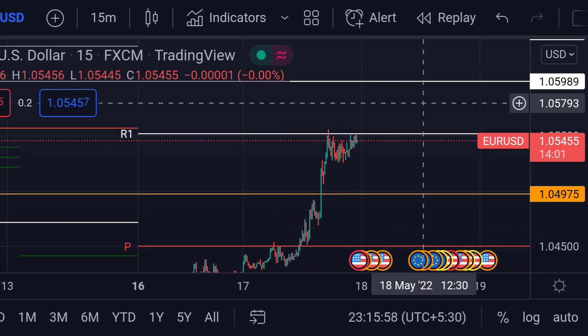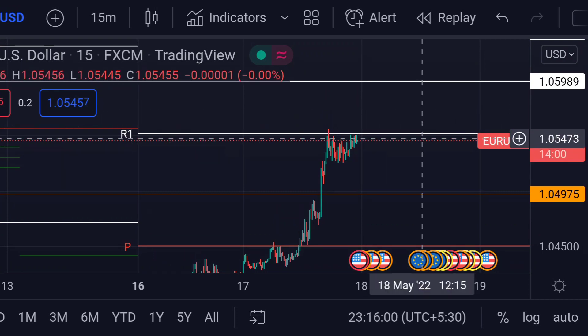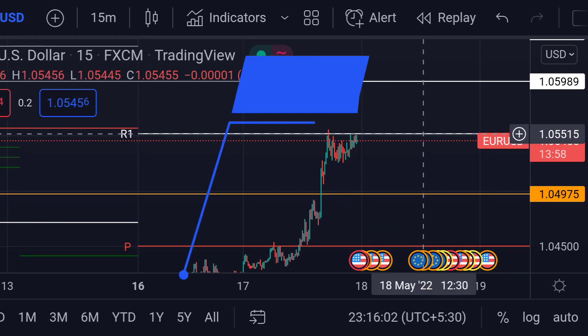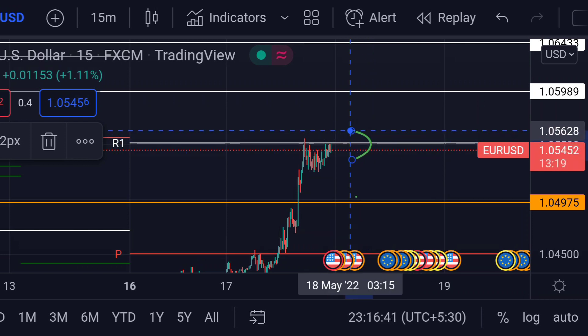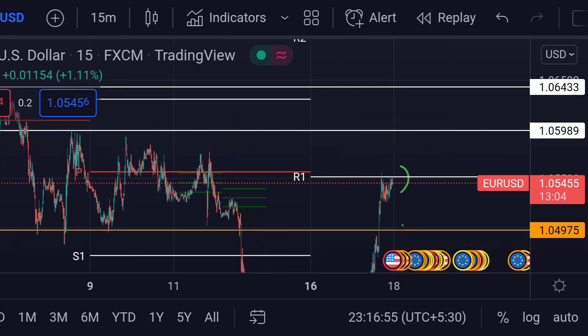The price is approaching its first weekly resistance — this R1 white line — which is around 1.05515. If the price breaks this first weekly resistance, then we can expect a further upside rally towards the next resistance.